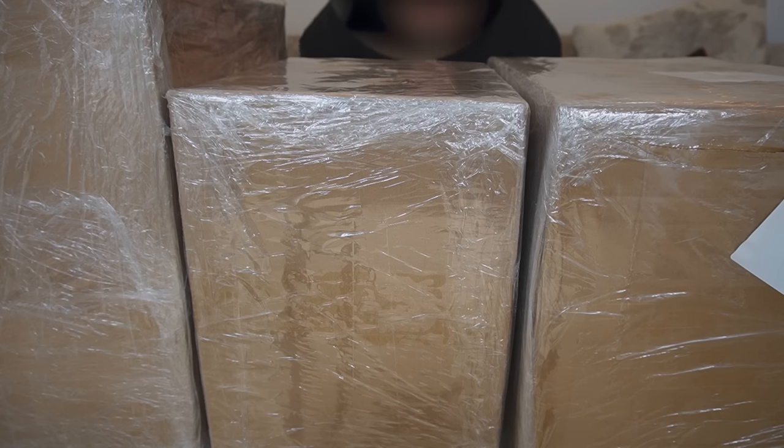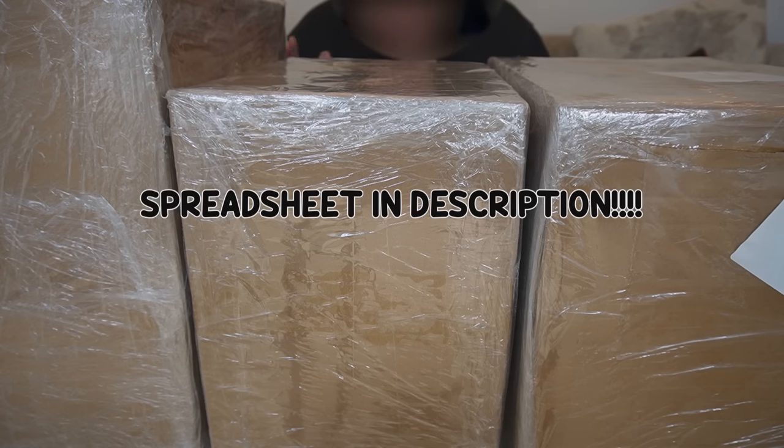I'm gonna have to admit, I think we have a bit too many things here. Hello, ladies and gentlemen. I know you can't see me. We've got the biggest Panda Bike haul unboxing I've ever done here, okay?